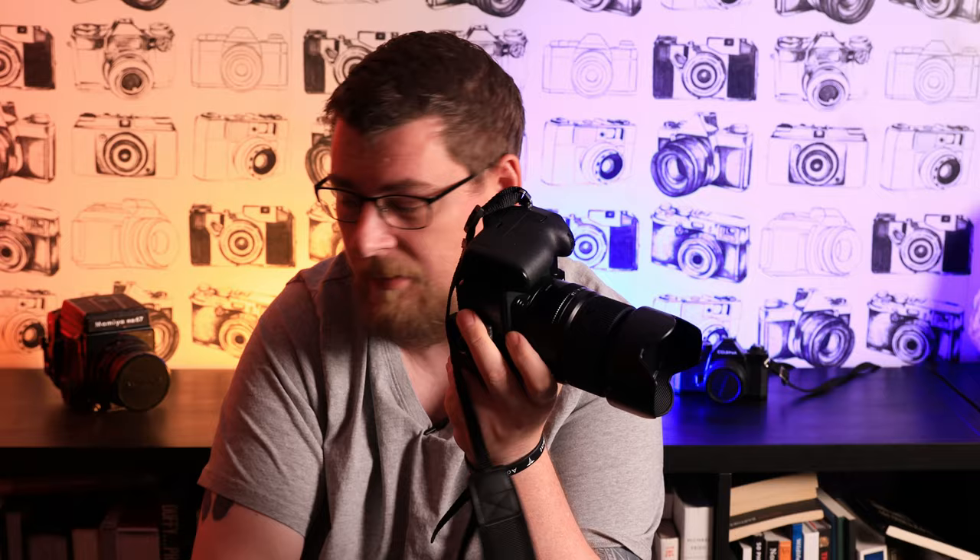I was overjoyed, obviously. It's not Monday anymore so these have been unboxed already, so there's no point showing you the unboxing. What I will show you is the camera with the lenses.